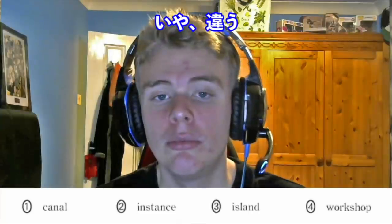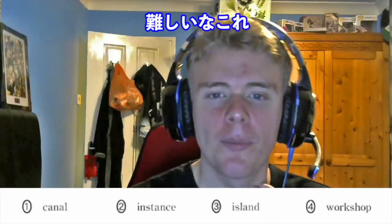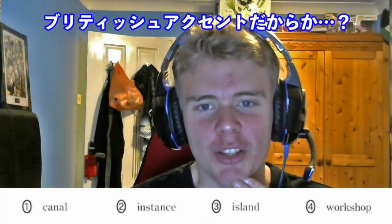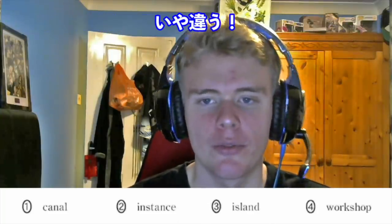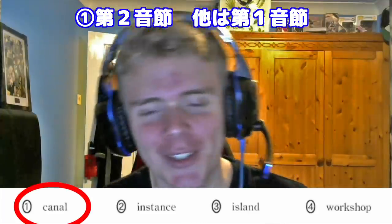Question number three: Canal, Instance, Island, Workshop. Again: Canal, Instance, Island, Workshop. This one was tricky — in a British English accent they can all sound similar. But: Canal is stressed on the second syllable. Instance: first syllable. Island: first syllable. Workshop: first syllable. So the answer is one — Canal.